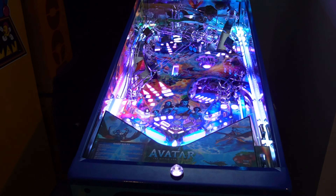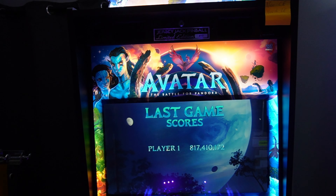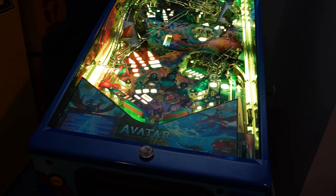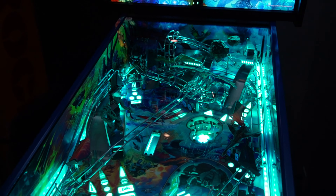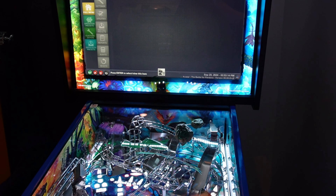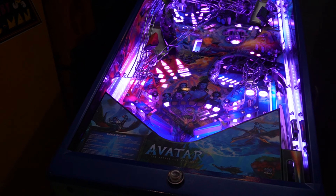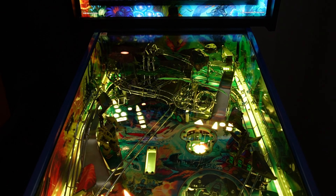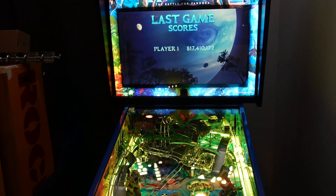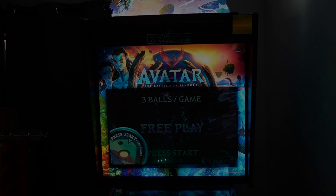So there you go folks — a look at Avatar: The Battle for Pandora. Very cool stuff. I think everybody out there is going to be very happy with this game — a lot of fun, a lot of cool shots. The code is version 0.0.93, so this is the first version of their software that has come out from the factory. It does not have the Final Battle mode in there yet, so it's going to be very interesting to see how this game shapes up. It's already got pretty good bones. Nick from the Arcade Hunters — thanks for checking out this video. Be sure to check out Pinball at the Beach, February 7th, 8th, and 9th. Take care!